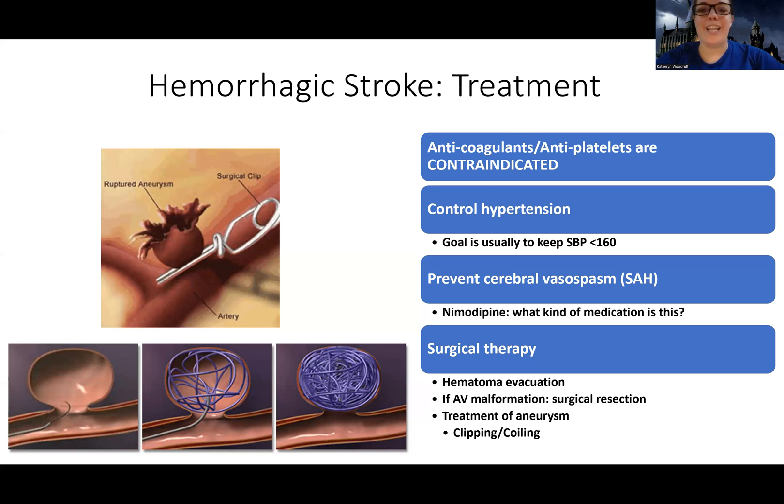Nimodipine — if you remember, '-dipine' drugs are calcium channel blockers. Calcium channel blockers provide peripheral vasodilation, and this is how they believe nimodipine helps: it relaxes blood vessels that could be spasming after an aneurysm.